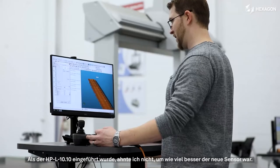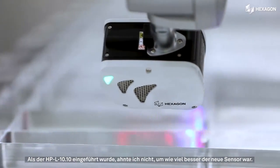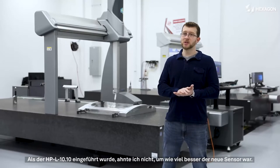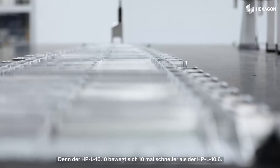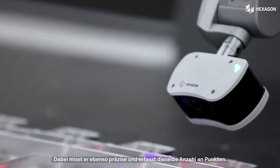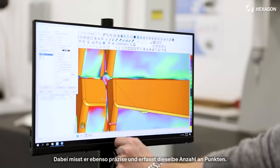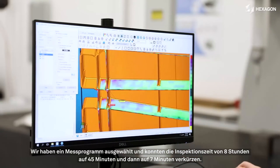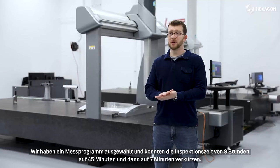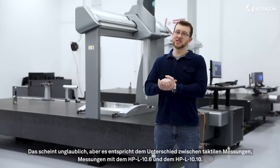When the HPL 10.10 was announced, I didn't really understand the leap forward that was going to take place between the two sensors. But the HPL 10.10 moves 10 times faster than the HPL 10.6. It is just as accurate, and it actually still captures just as many points. We literally took a program, went from eight hours down to 45 minutes, and then down to a seven minute inspection time, which is just incredible.